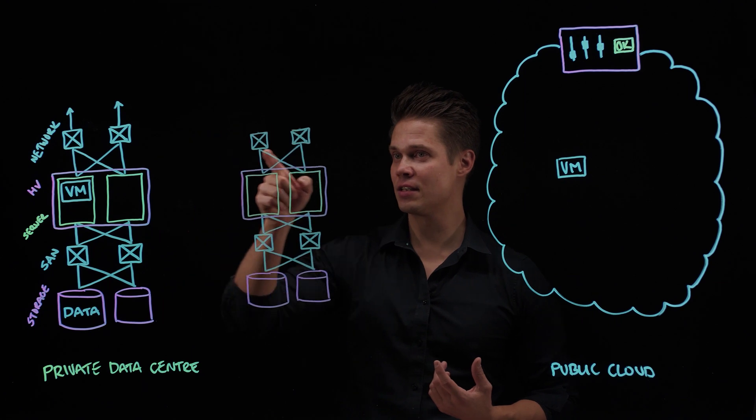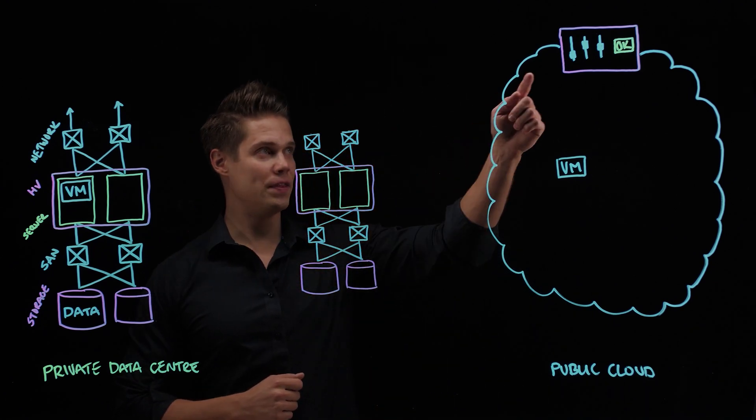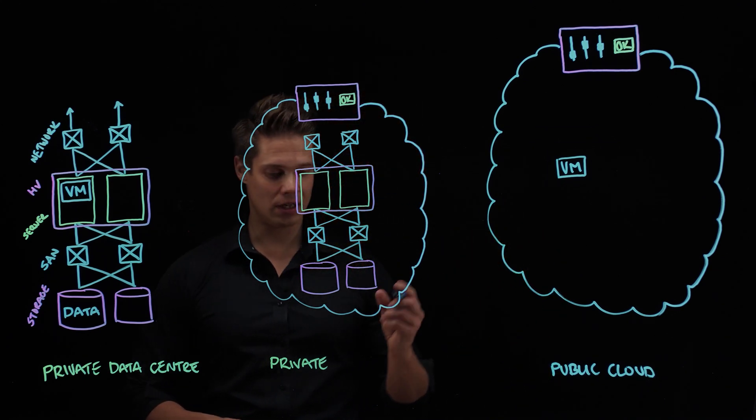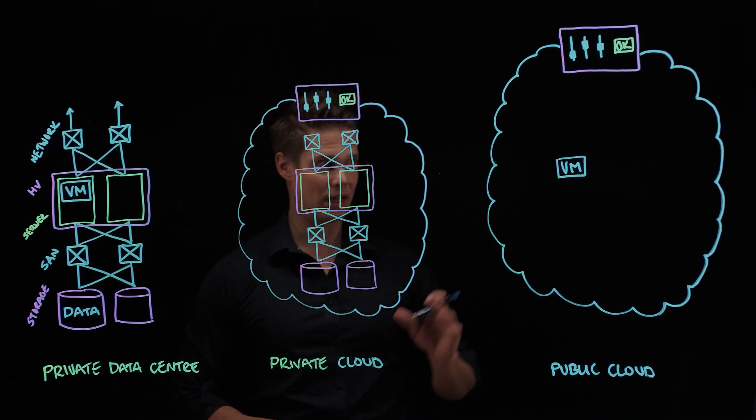I've previously talked about the best-of-both-worlds solution — private cloud — where you take the user experience from cloud while staying in full control of your own infrastructure. In many cases, however, a larger scale or a DR site is required. This is where the hybrid cloud offerings from all major hyperscalers come into the picture.